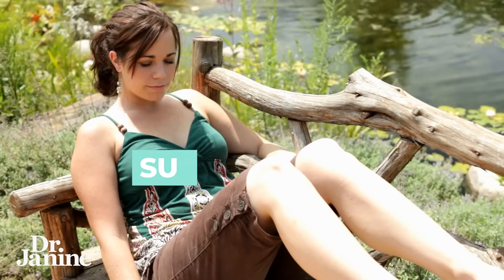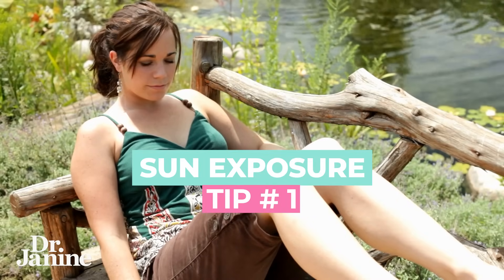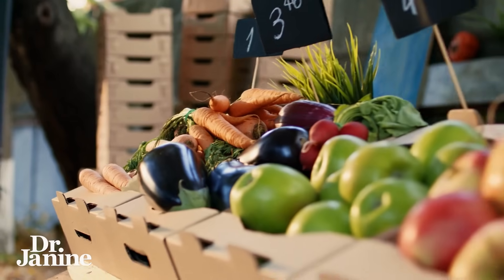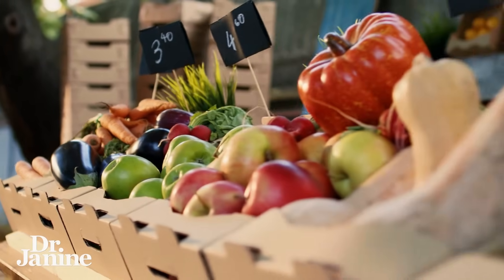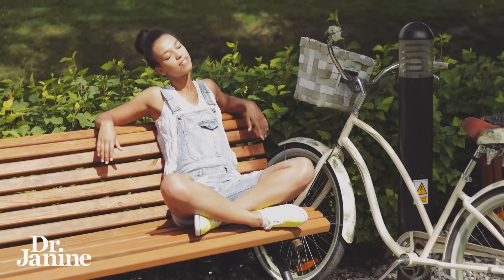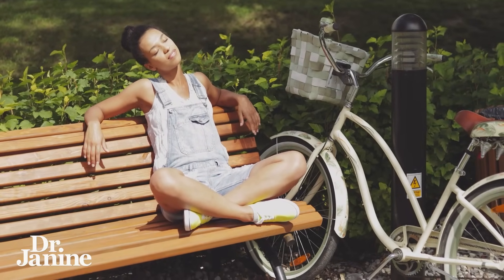Tip number one is to get regular sunlight exposure. Research shows that getting sunlight exposure can significantly improve not only your insulin, but also help balance your glucose levels. We tend to eat more fruit when it's locally available in the summertime, and that's because we're supposed to be under natural sunlight to help with the metabolism of that extra sugar. This becomes really important for your A1c levels.